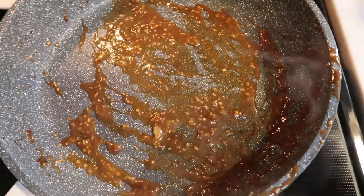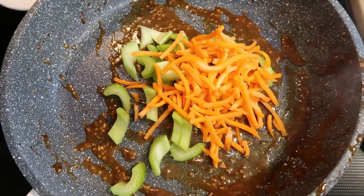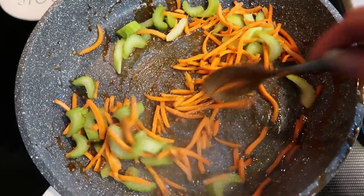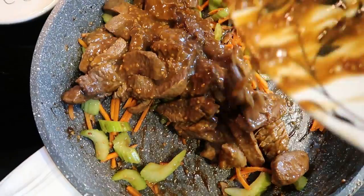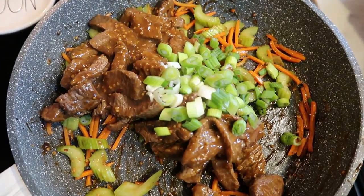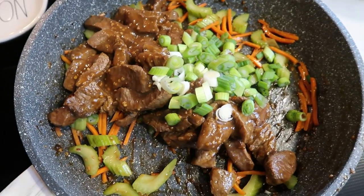With the meat on a separate plate, I added the chopped celery and julienned carrots to the pan with the remaining sauce, stirring and letting them cook until they start to soften. Then I re-added the steak along with the chopped green onions and let everything sauté and cook down together. I'm keeping it nice and warm while the rice continues to cook.